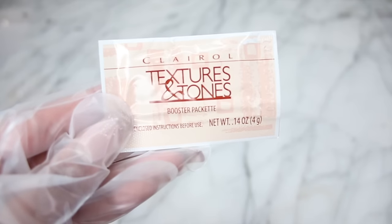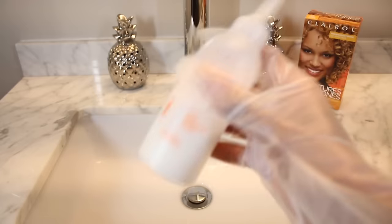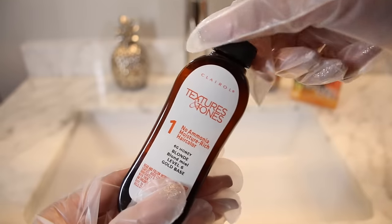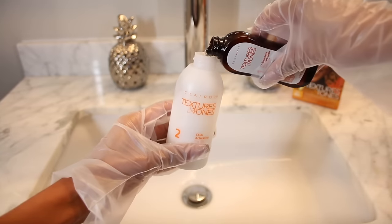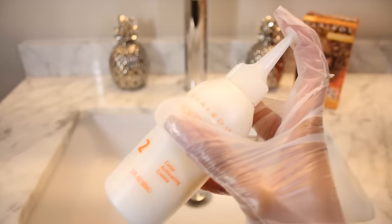I'm first going to add in my booster packet, because I do have darker hair and I want to get some more golden undertones. So you pour the entire packet in there, seal it up, and then give it a good shake. Then we grab Step 1, which is our ammonia-free hair color, and you pour this entire bottle into Step 2. Seal it up and give it a good shake — you really want all of it to mix together evenly.